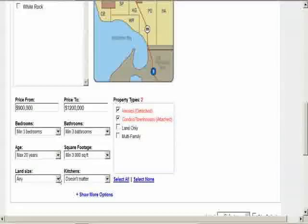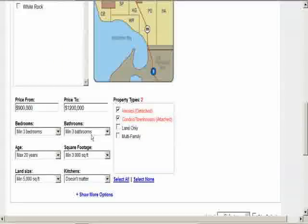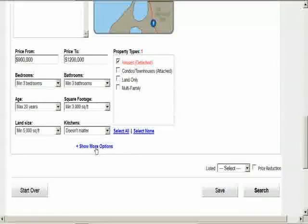Set the square footage and lot size. You can start using 5,000 square feet as many houses are on lots smaller than 7,500 square feet. If it's houses you want to find, unclick the condos and townhouse box, or vice versa if you only want multi-family properties.